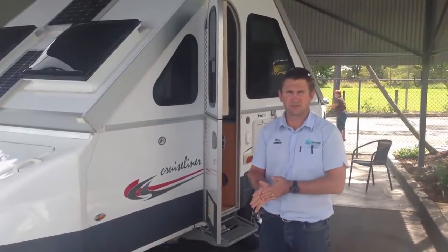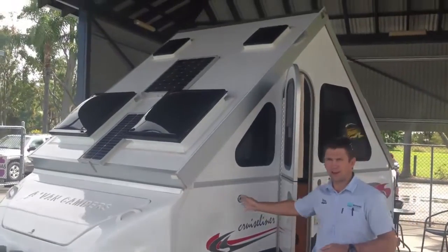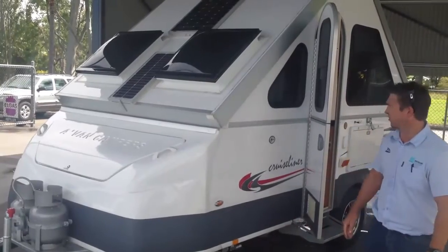Hey guys, just showing you another one of our great trade-ins. The only trade-in I just did today is a 2012 AVAN Cruise Liner.